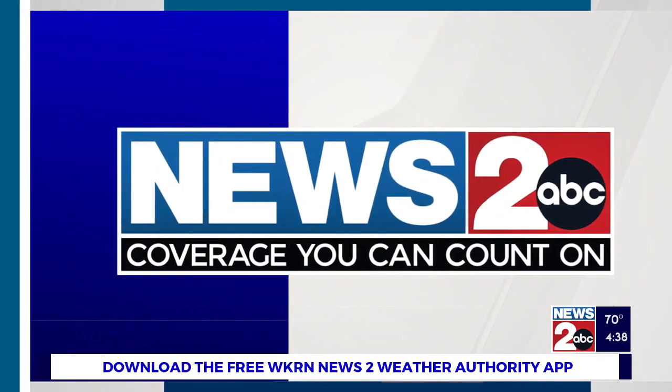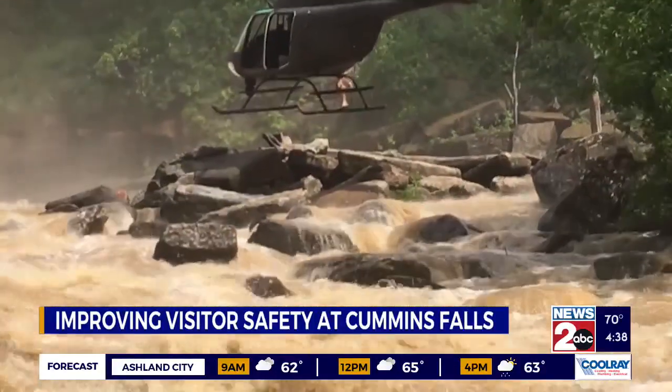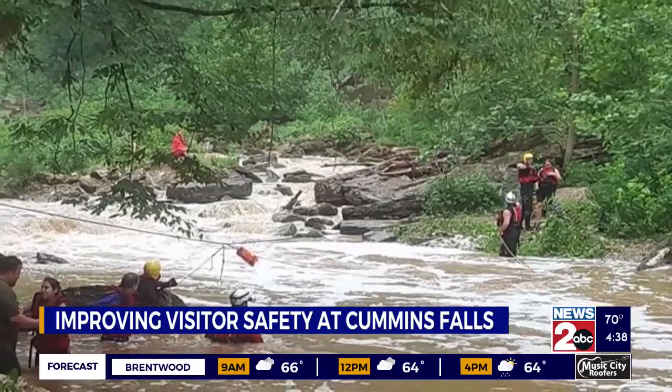It's been six years since a deadly flash flood killed two people at Cummins Falls in Cookville. Now one Tennessee Tech student is working to improve safety measures there. Alex Brandt, a senior geology major, is tackling the project through Tennessee Tech's Creative Inquiry Summer Experience Grant Program.